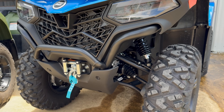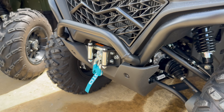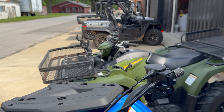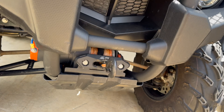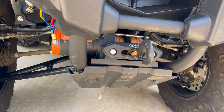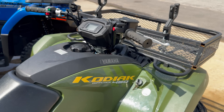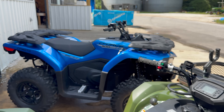The CF Moto C-Force 500 comes standard with a winch mounted from the factory, with the wires run up for your controls. On the Yamaha, it does not come standard with a winch — the customer had to purchase this winch extra and have it installed. That is an extra accessory above the price of your Yamaha, whereas the CF Moto comes standard with it.